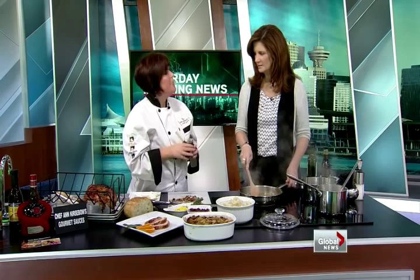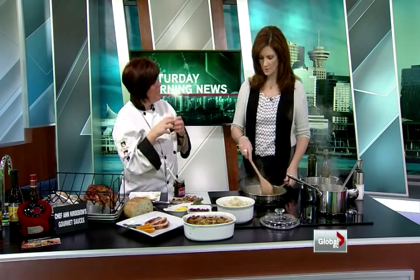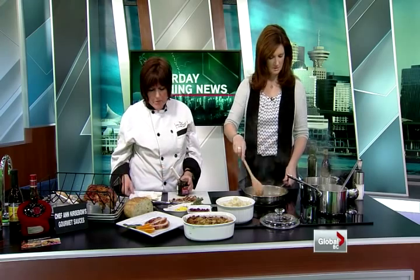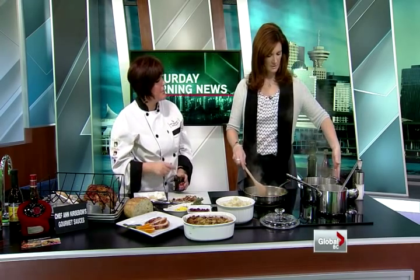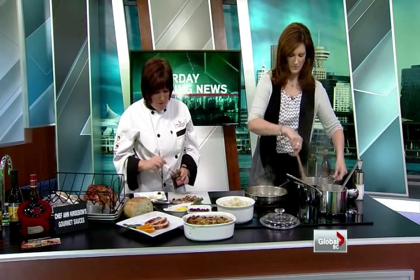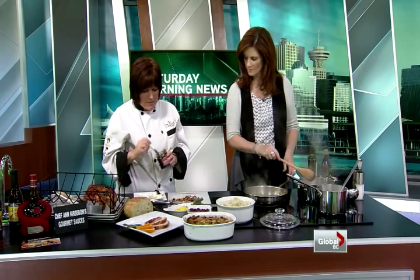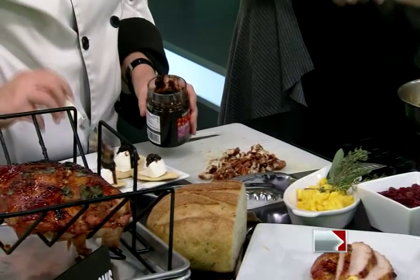What is a confit, Chef Anne? Confit is French for confiture, which is like a jam or a preserve. We're also going to serve it on these delicious blue cheese crackers as an hors d'oeuvre with goat cheese. You can also put it on pastry with caramelized pears and blue cheese — it's delicious. And it's fantastic in a turkey sandwich.